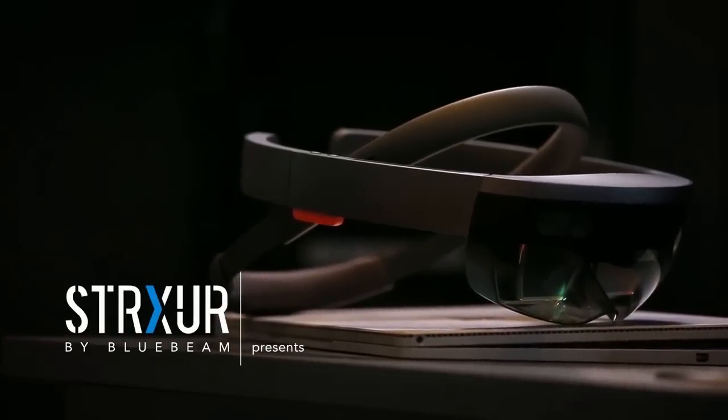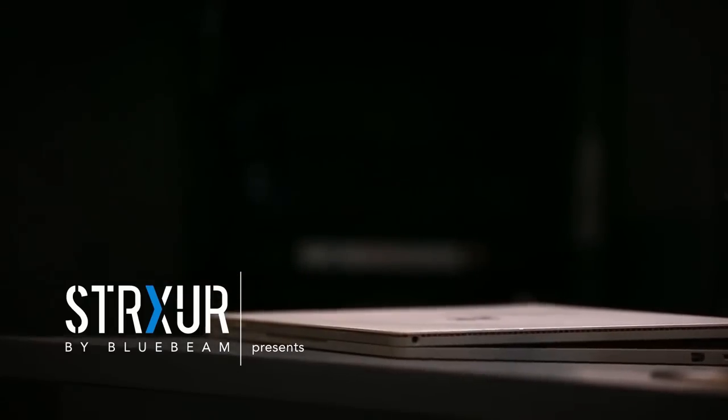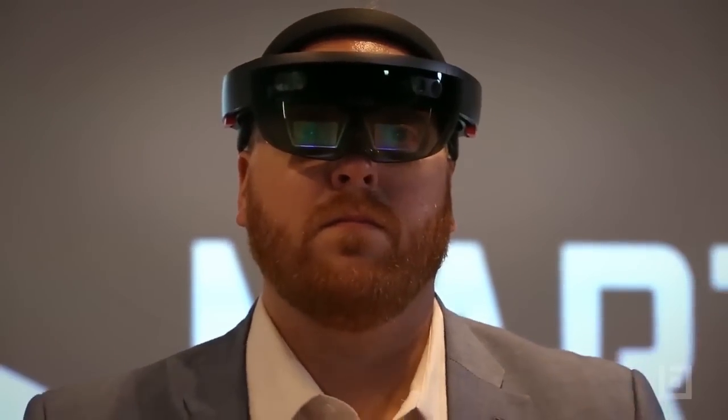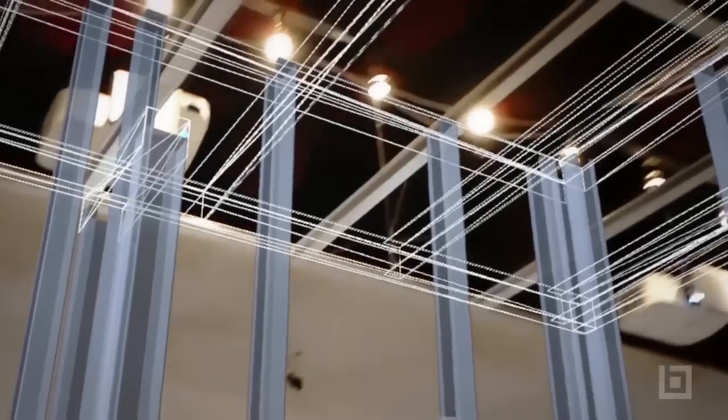We have always really been into the opportunity of augmented reality, mixed reality. What if we could actually put out layout for construction?